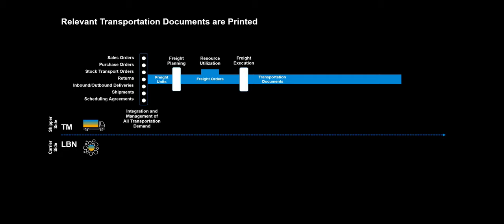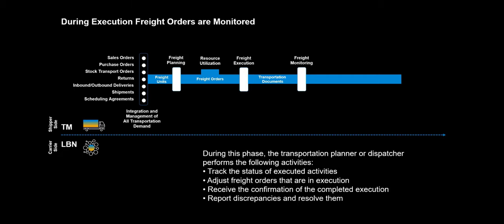Relevant transportation documents are printed. During execution, freight orders are monitored. The transportation planner or dispatcher performs the following activities: track the status of executed activities; adjust freight orders that are in execution; receive the confirmation of the completed execution; and report discrepancies and resolve them.